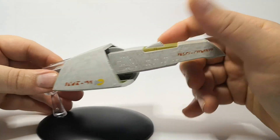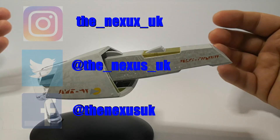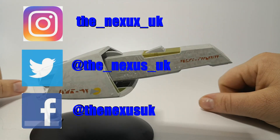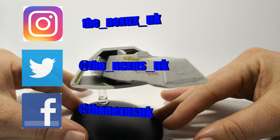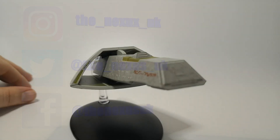That is the Apollo class Vulcan transport. Thank you for watching - make sure you click to subscribe and we'll see you in the next video.